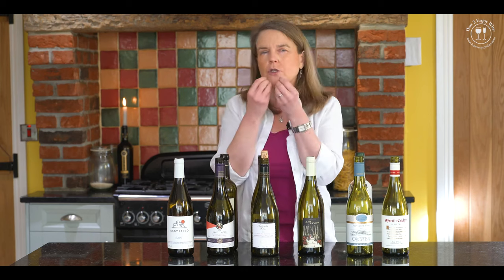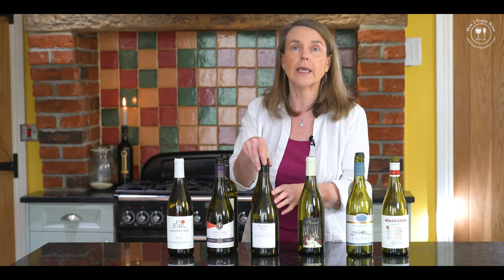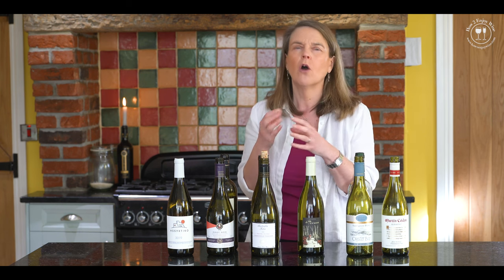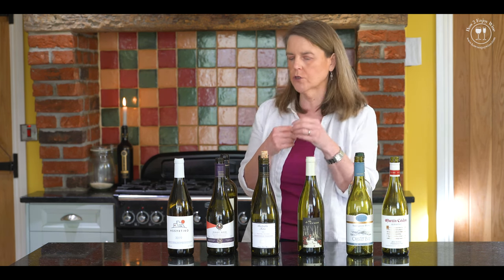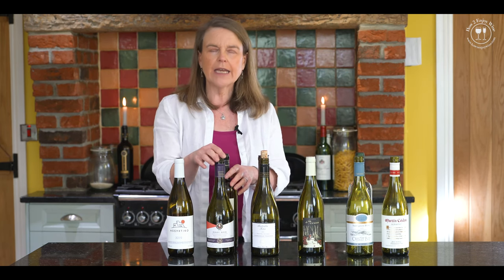Then we get into richer whites, and this is actually a Chardonnay-Viognier mix, but Viognier is fantastic - it's got real texture to it, a real creaminess. As does an oaked Chardonnay. Both of them work really well if you've got a sauce with your salmon.